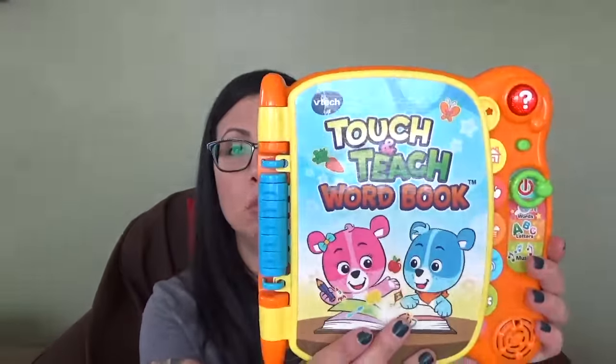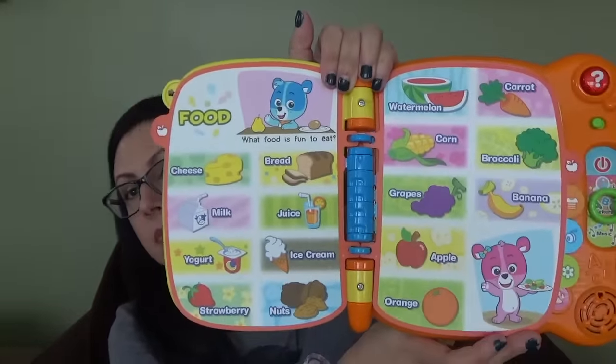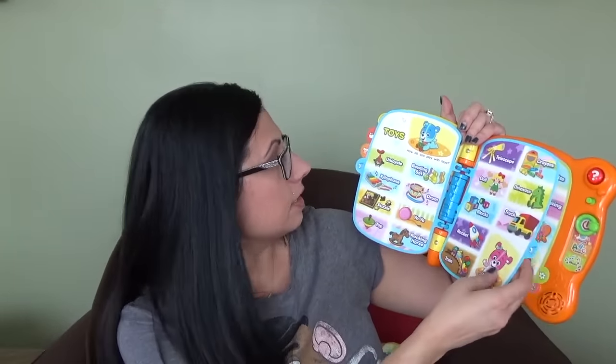Something else she got for her birthday is this VTech Touch and Teach Word Book. It's a little advanced for her, but we still do it. It's a very noisy but very educational toy — it teaches words and letters and sings music. It has sections for household things, food, clothing, toys, the park, and the zoo. She hears the words, repeats them, and it's just a fun toy. This was one of the things she got for her birthday that I really liked.